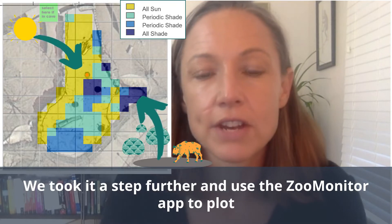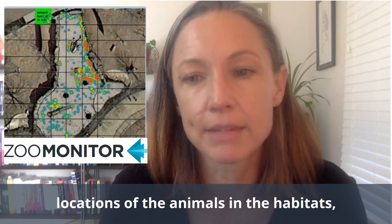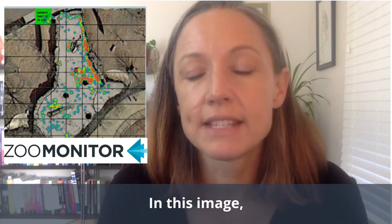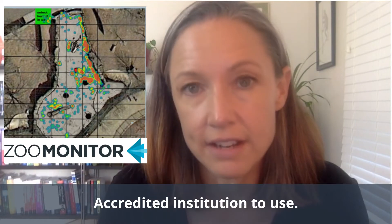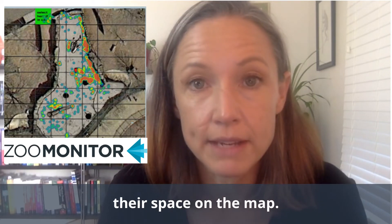We took it a step further and used the Zoo Monitor app to plot locations of the animals in the habitats to look at alongside these sun and shade maps. In this image, you see a map created by Zoo Monitor, which is free to any IAZA accredited institution to use. You can use a handheld tablet device and plot how animals are using their space on the map.